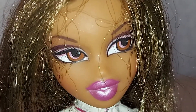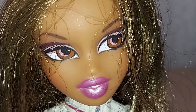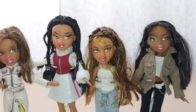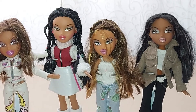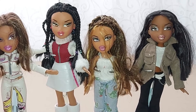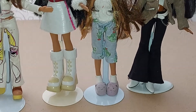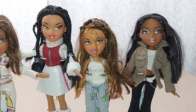From the Bretz dolls, I love their lips — they are so beautiful. And now they are standing together. Beautiful!